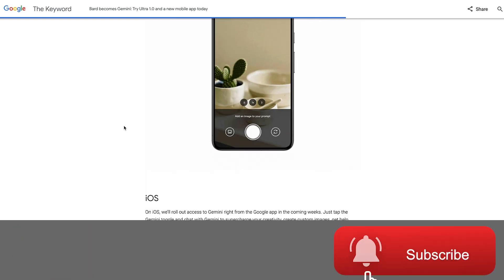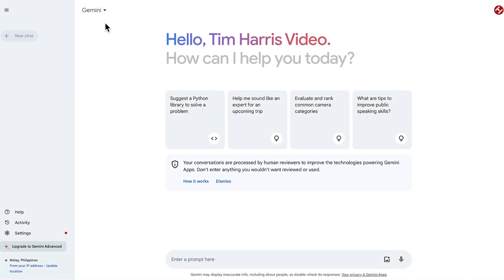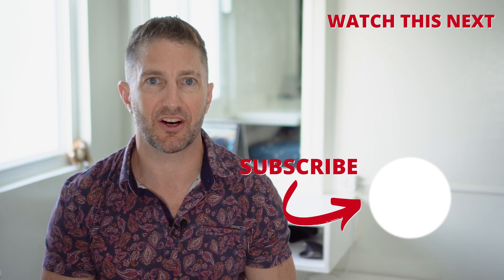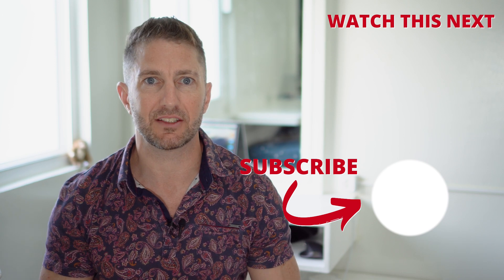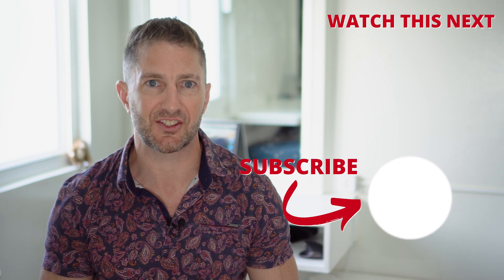Learning how to use Gemini AI allows access to the forefront of AI developments, making it a must-explore for enthusiasts and professionals alike. Check out this video next to see the new Google Gemini free AI image generator. Also subscribe to the channel so you can get more AI updates as they happen. Thanks for watching and I'll see you in the next video.